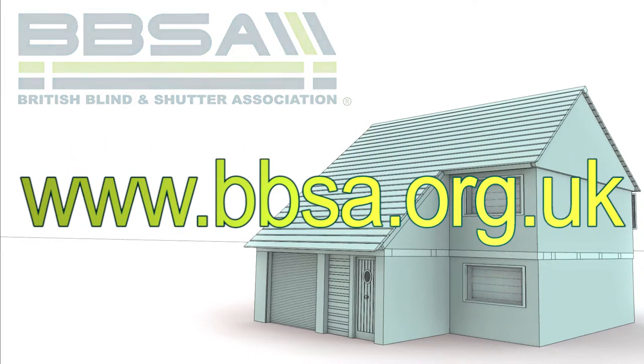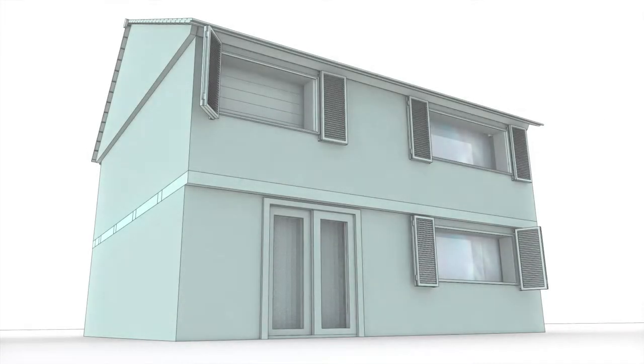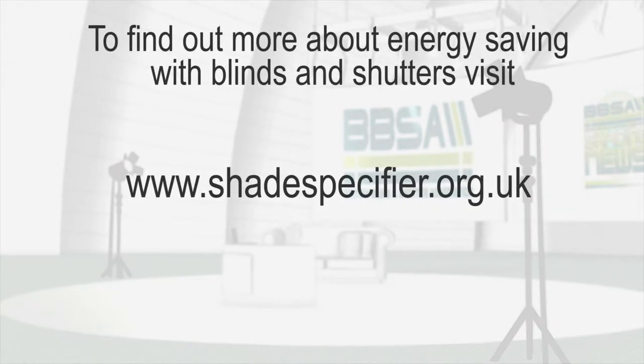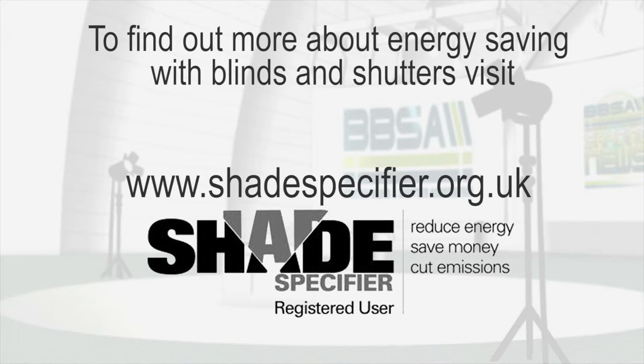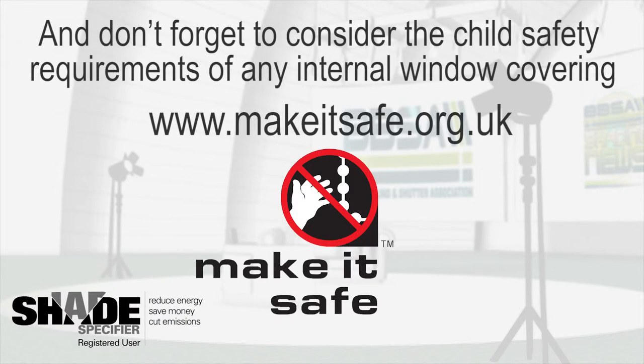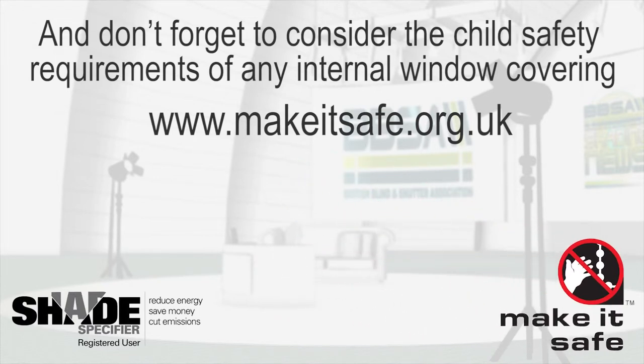If you are considering new blinds or shutters, make sure you speak to a BBSA member about the energy saving benefits of their products. Think of blinds and shutters as insulation for your windows — saving money in the winter by the correct use of blinds and shutters really is that simple. To find out more, visit www.shadespecifier.org.uk. And don't forget to consider the child safety requirements of any internal window covering — go to www.makeitsafe.org.uk.